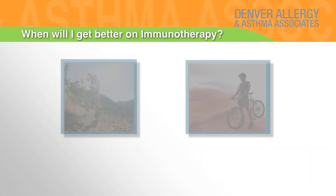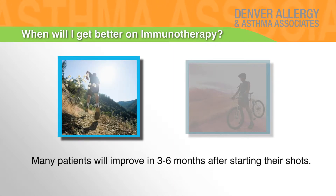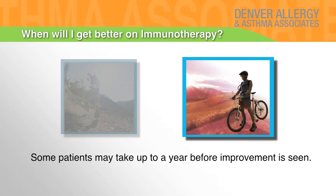When will I get better on immunotherapy? Many patients will improve in three to six months after starting their shots. Some patients though may take up to a year before improvement is seen.